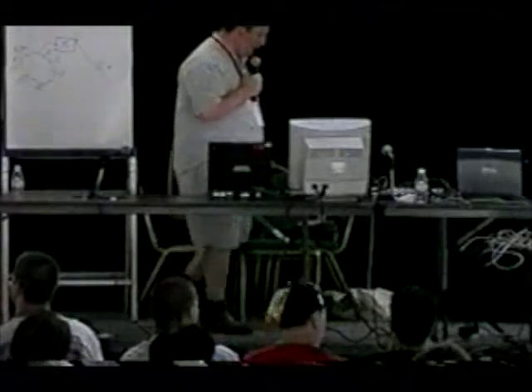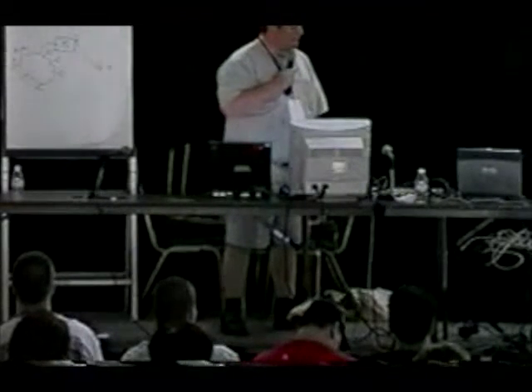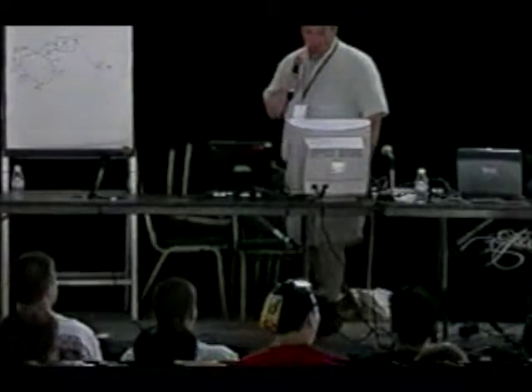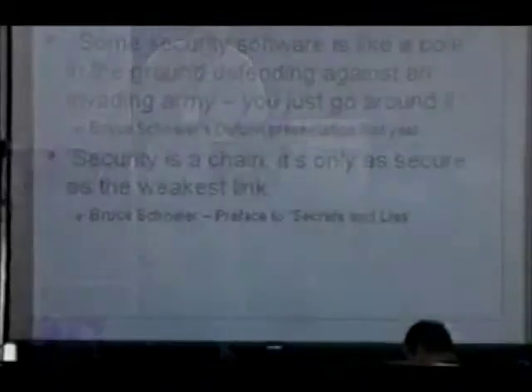The thing that gave me the title for my speech is really not the TV show, believe it or not, but Bruce's book, Secrets and Lies, which has a lot of stuff about your security only being as strong as your weakest link.